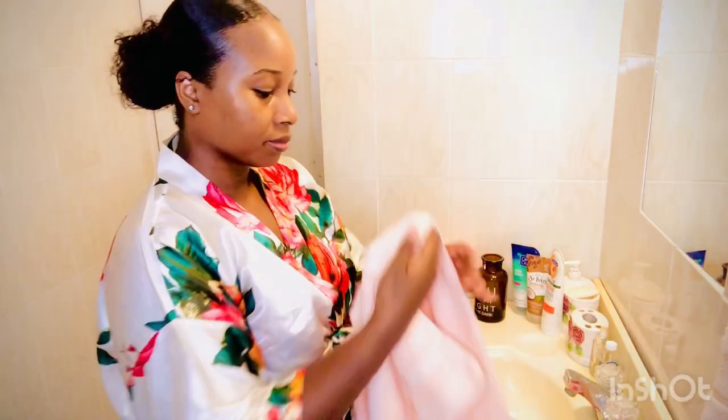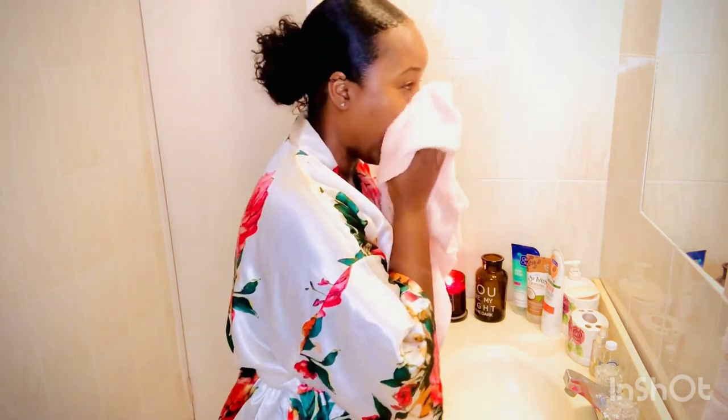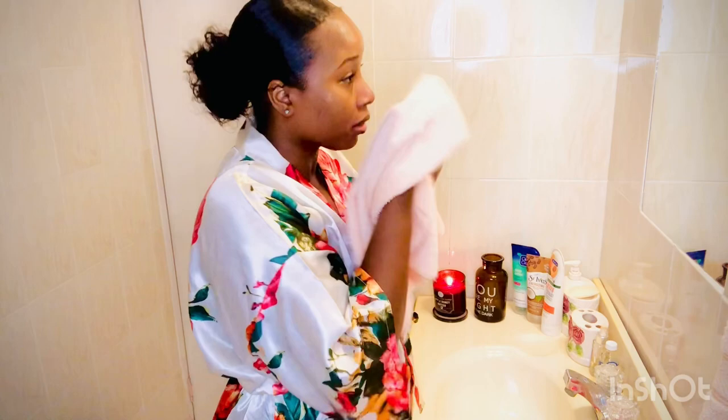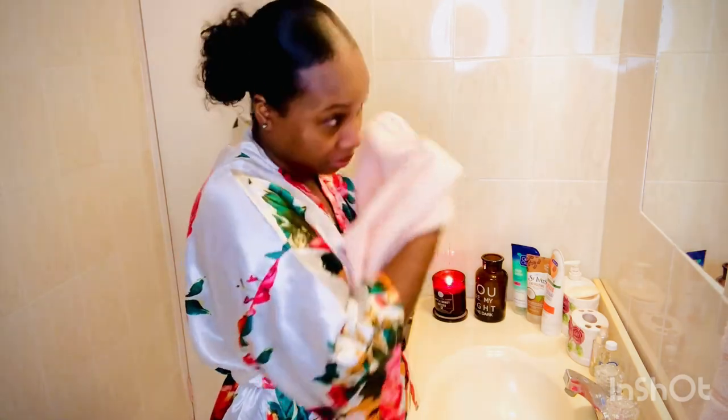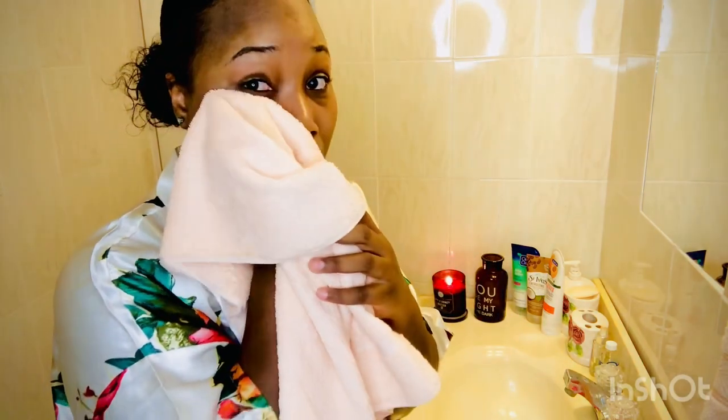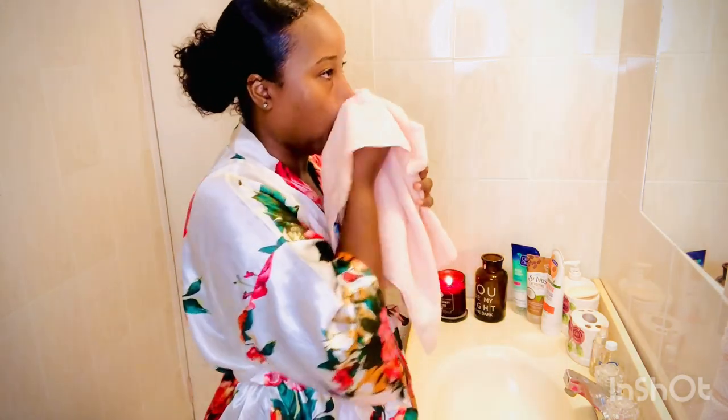Now my skin is looking so pretty, so clean and refreshed. When you're wiping off your face, you need to pat dry your skin and not rub the towel on your skin — this will cause irritation.